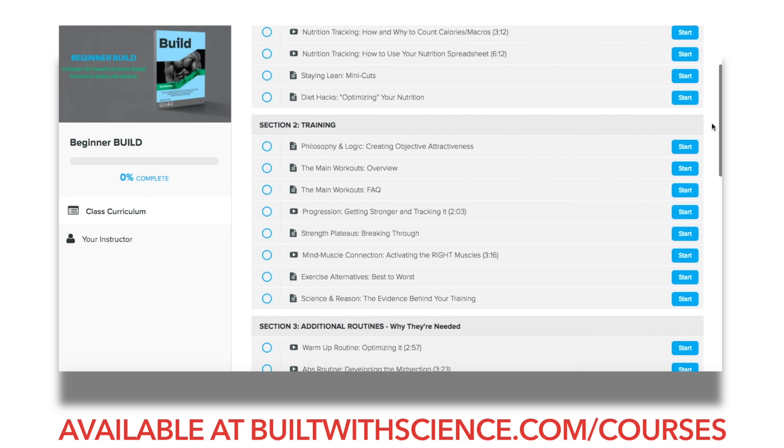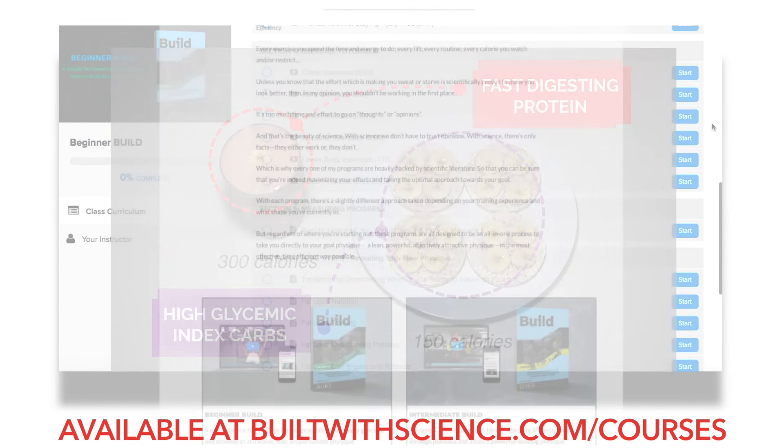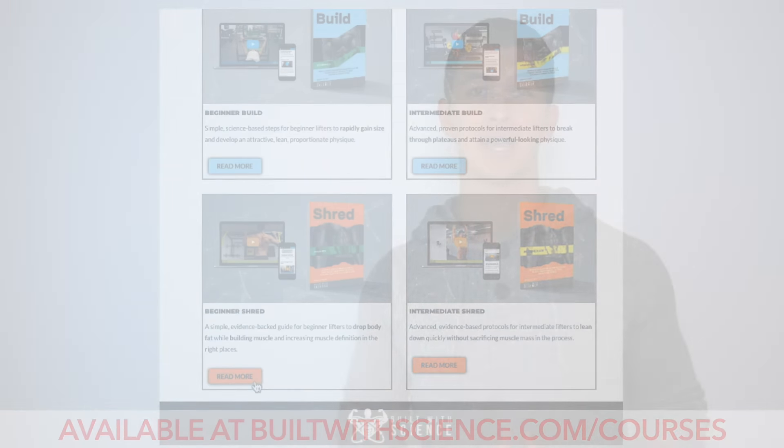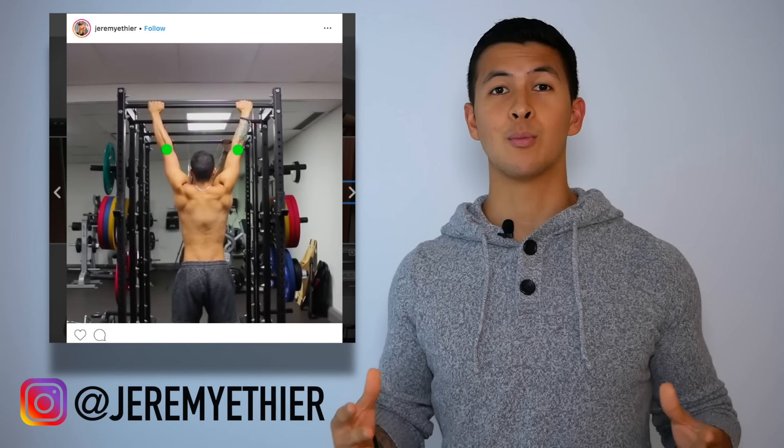Thanks so much for watching everyone. As far as supplements, I've covered creatine and now protein — let me know in the comments what you'd like to see me cover next. If you're looking for a complete evidence-based program that shows you how to optimize your training and nutrition to reach your goal physique, head over to builtwithscience.com/courses where you can choose a program that best suits you. If you enjoyed this video, please give it a like, leave a comment, subscribe to the channel, and follow me on Instagram for more regular informative content.